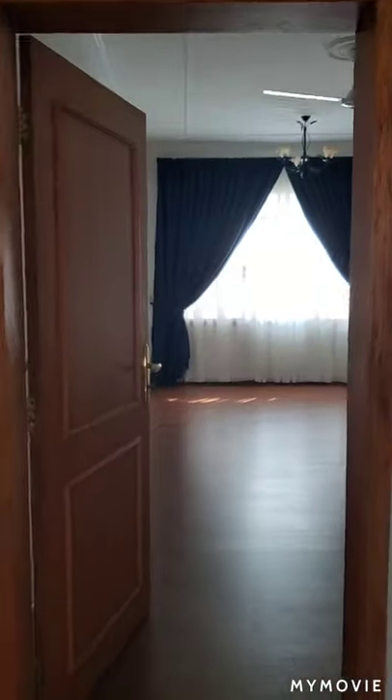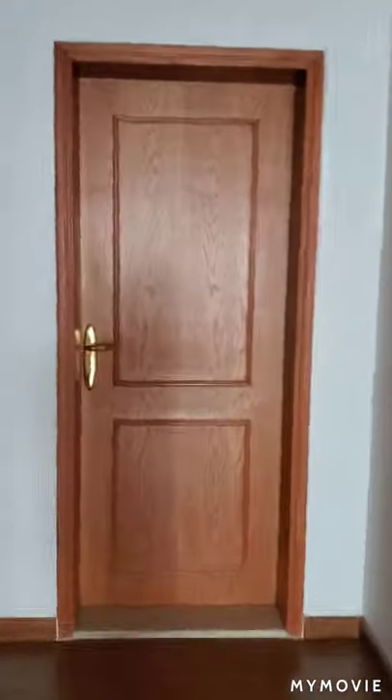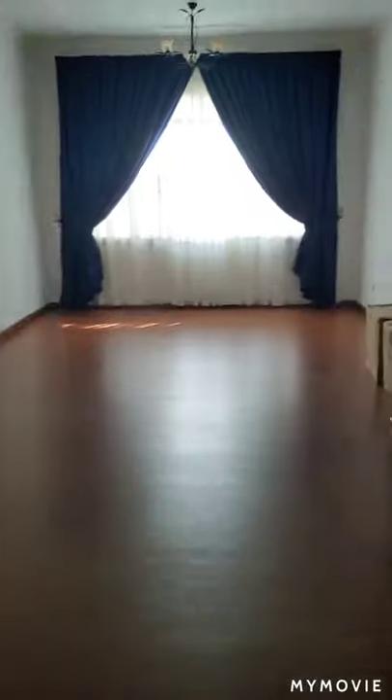Okay guys, this is our upstairs. This is our guest room — it's not yet ready though. This is our master bedroom. And this is Adriana's room.